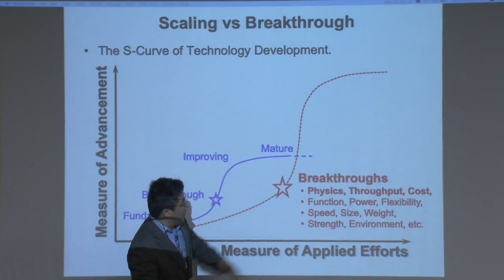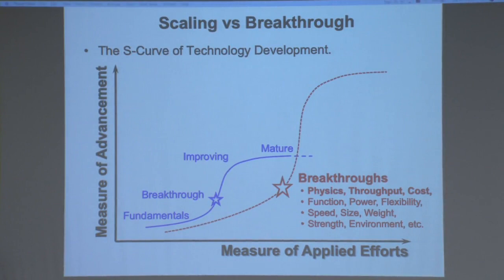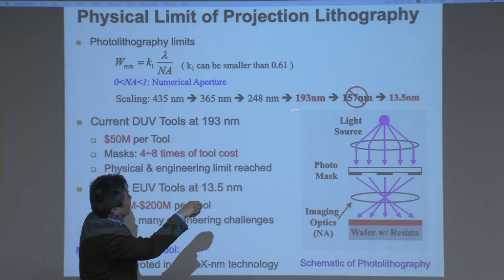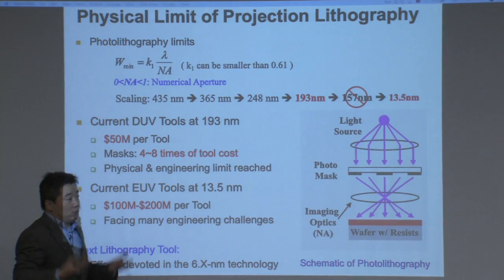I'll talk about a couple of projects. First, in the area of new physics: this diffraction limit equation has been established for many years. People said the best feature you can get from projection lithography is roughly half the wavelength. In the past, people have been scaling down the wavelengths from 400 nanometers all the way to 193. At that point, people ask what can we do — and usually you look at history to see what has been done.